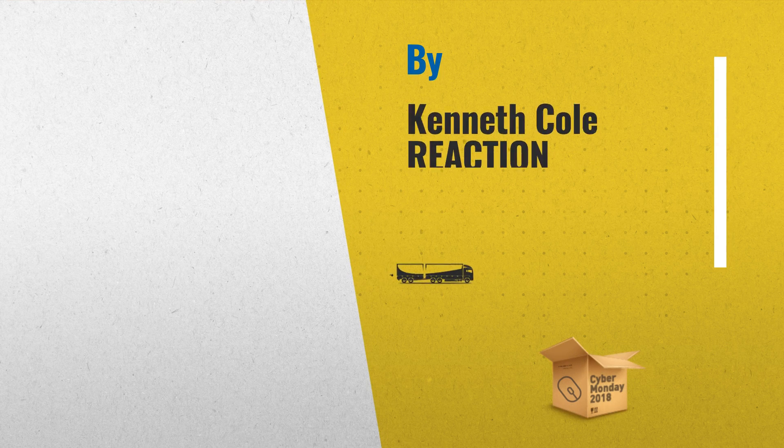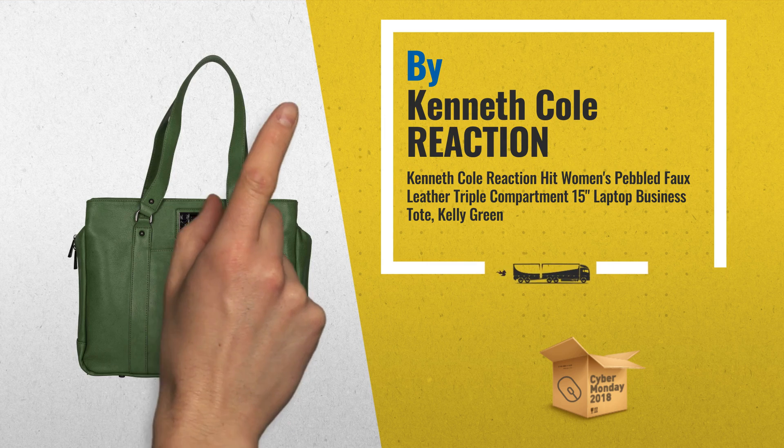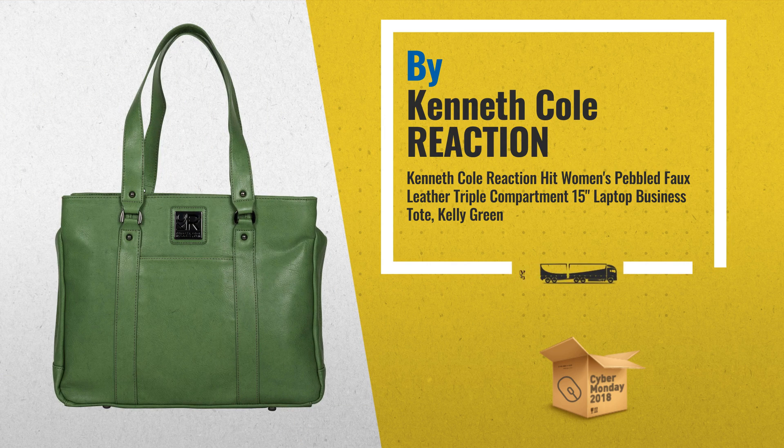1. Carry your laptop, iPad, and other essential items for the daily commute inside this multi-compartment tote bag from Kenneth Cole Reaction.